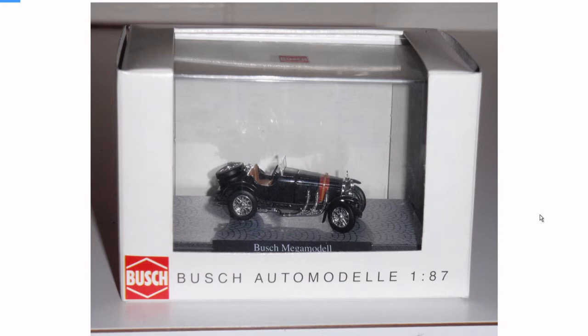I will recommend this scale to you if you guys are into making miniature dioramas — you can obviously fit a lot more cars in a smaller scale. And also because it's 1:87, it's HO railroading scale, so you can make complete universes with other hobby train stuff.